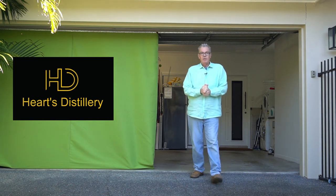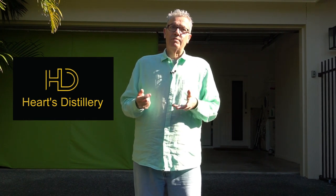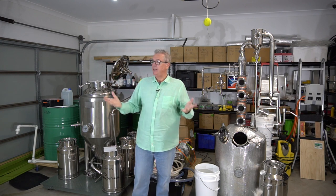Behind me, in the middle of the Gold Coast in suburbia, is a licensed distillery. My name is Nick and welcome to Distilling in Australia. Today I'm going to take you through the chronological steps of how you should set up a licensed distillery, and help you learn from the mistakes I've made in getting the whole process in the right order. I'll divide this up into a number of chapters.